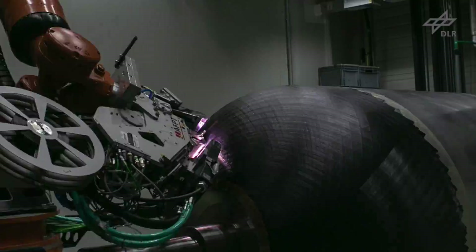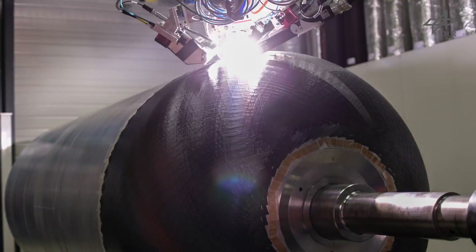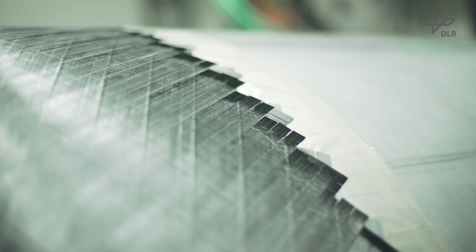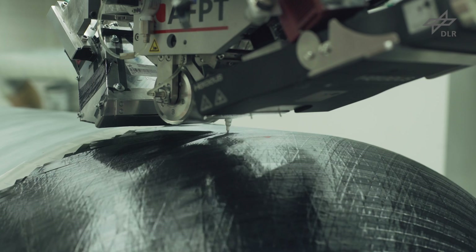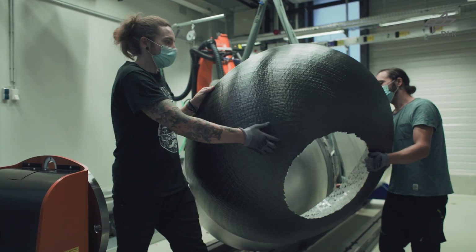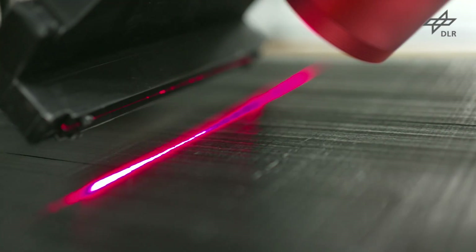Unique to this process is the direct consolidation of the material, similar to other additive manufacturing processes. The component is built up in layers placed by a robotic layup head. Three tapes with a total width of one and a half inches are deposited with each track. The process is controlled via thermal imaging and laser line projection, capable of capturing the surface in 3D and measuring gaps and overlaps in real time. The data is stored in a database for further examination and transferred into a digital twin.